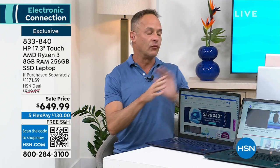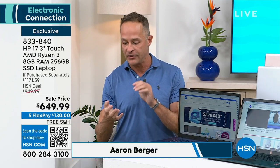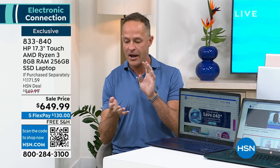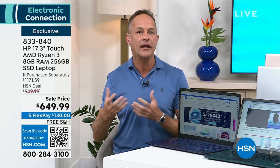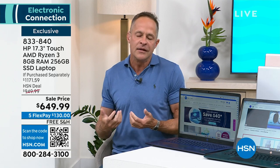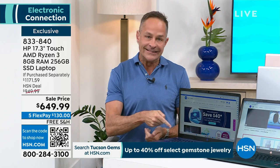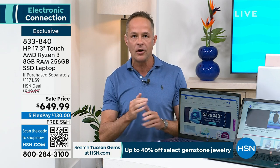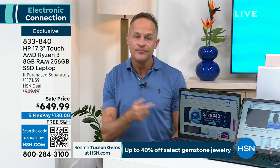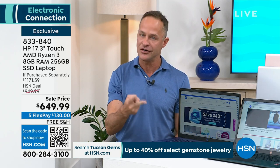There are two things specifically about this computer. The Ryzen processor — we'll get into that. AMD is found on the Boeing Dreamliner, and AMD powers PlayStation and Xbox. So when we think about great graphics and great gaming, real power in a system — it's in here. Extraordinary power. But kind of where I want to start is something a little more obvious: the size of the screen, and the fact that it's a touch screen.